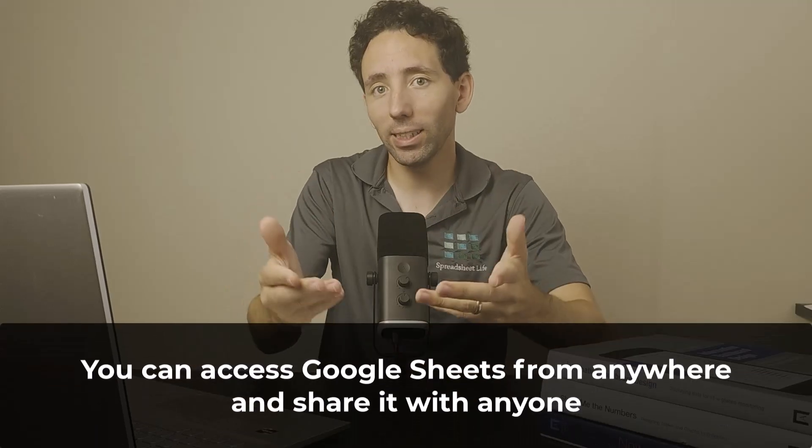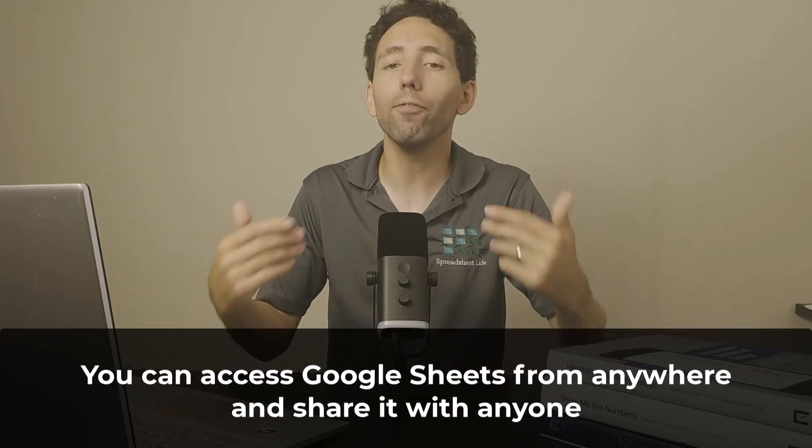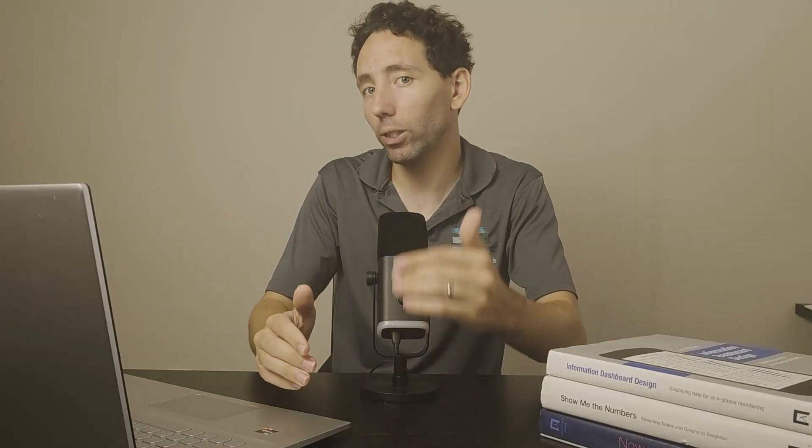Another huge reason to use Google Sheets is that you can access it from anywhere and share it with anyone. For example, my wife and I love to work on the budget together. With Google Sheets, I can be across the country or right next to her, and we can both see the budget in real time and work on it at the same time. It makes collaboration super easy, and it's so handy to be able to access it from anywhere.